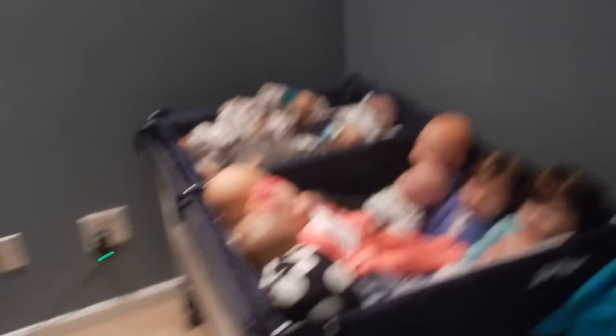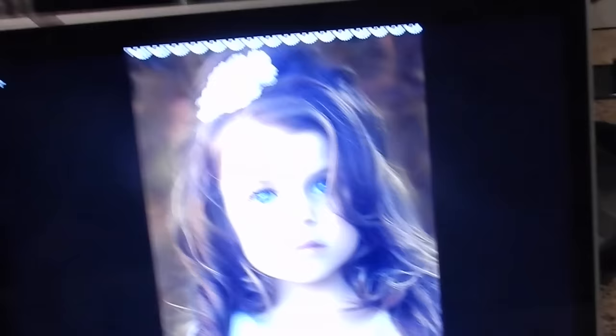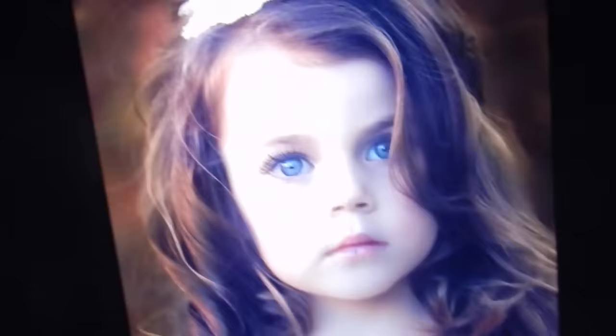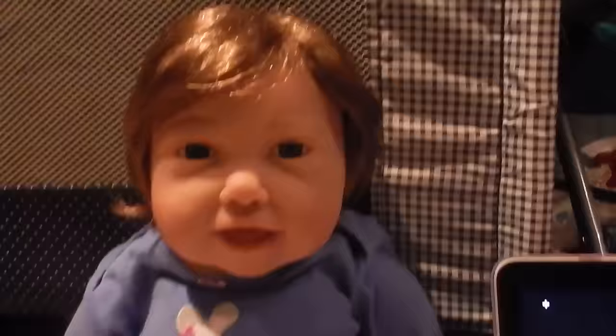Quick disclaimer: none of these images are mine — I found them online on Google, so these are not my images. We're going to start with Paisley. This is the picture I found that I think Paisley will look like in five years. She has brown hair and blue eyes just like Paisley, and I think she looks like her.